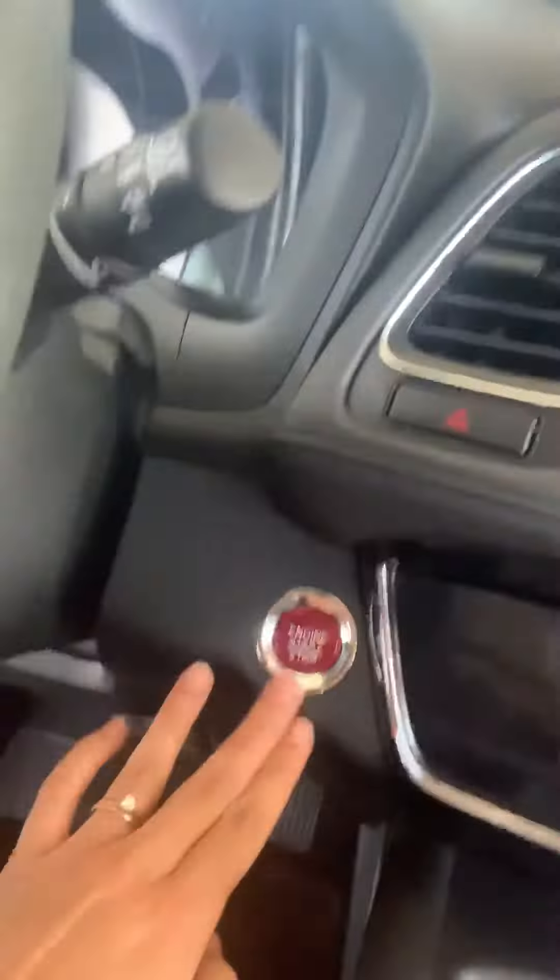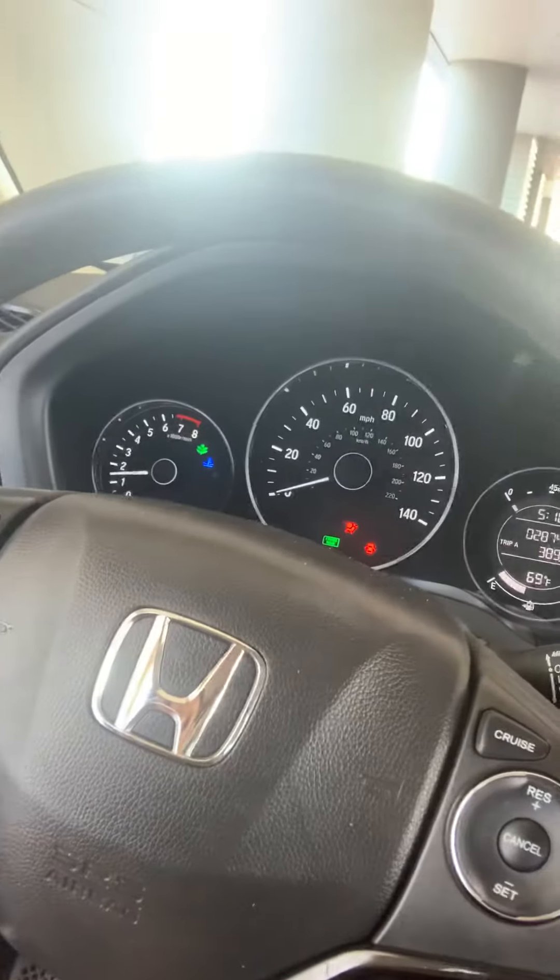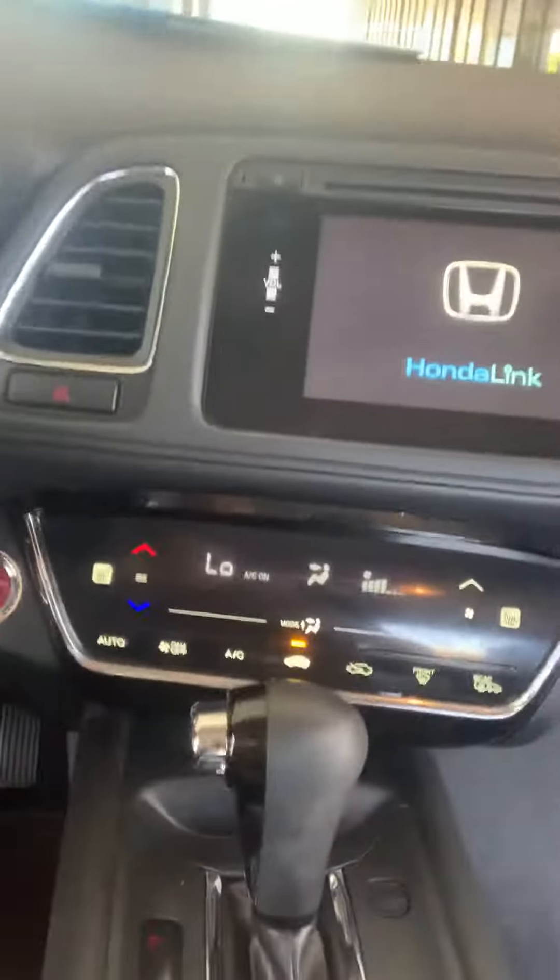Now hop in — it is push-button start. You have power windows, power locks, cruise control, and heated seats.